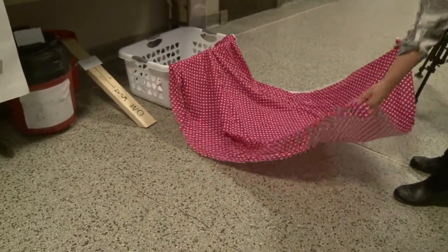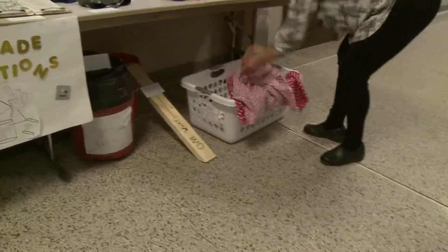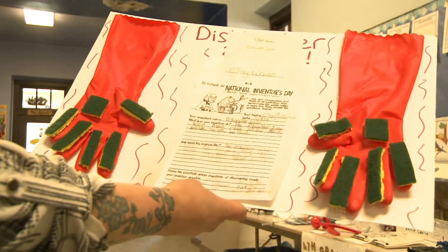The students then have to do a write-up of which inventors made the materials they used, a class presentation about their creations, and then answer questions from their peers.